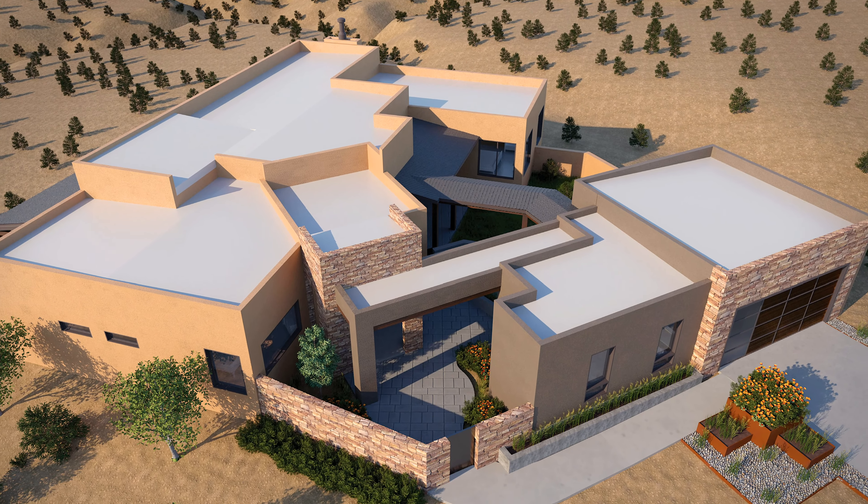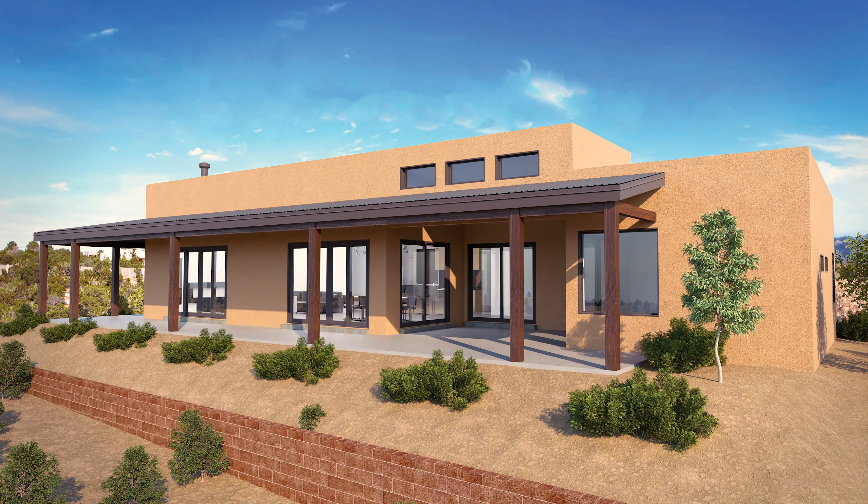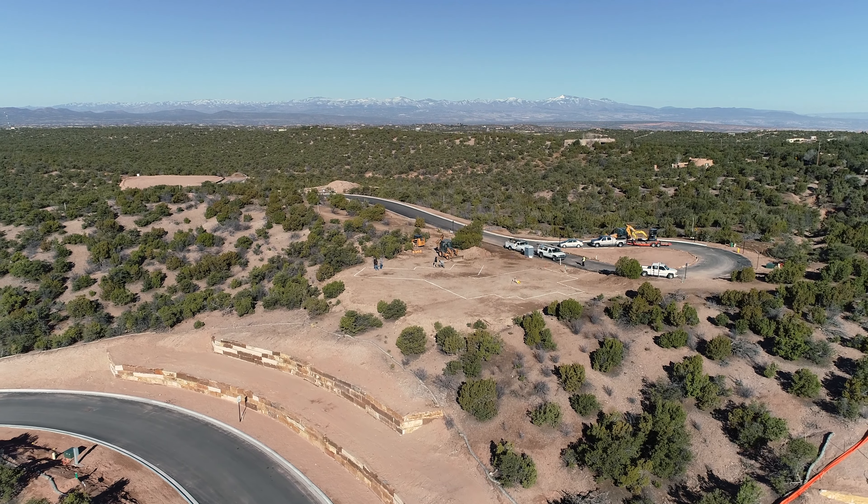With wider doors, spacious bathrooms, and kitchens that are easy to navigate through, these homes will be suitable for a lifetime. Come home to Arbolitos. Bienvenidos.